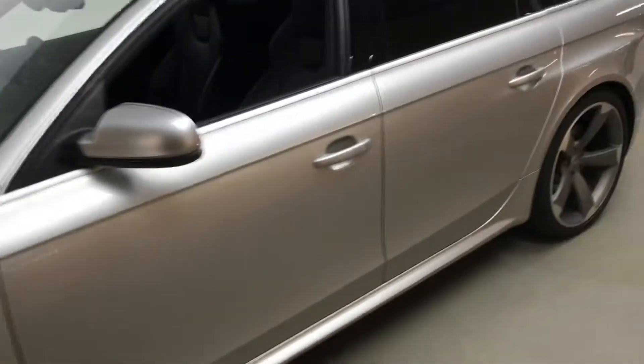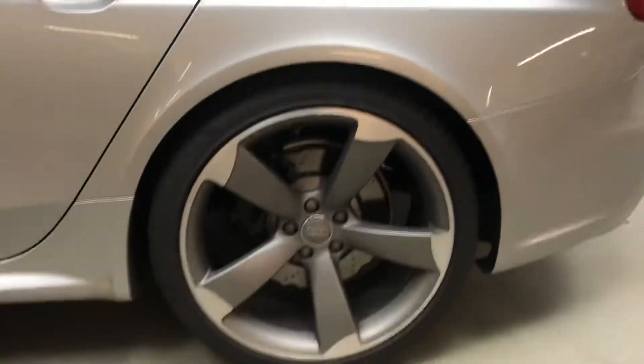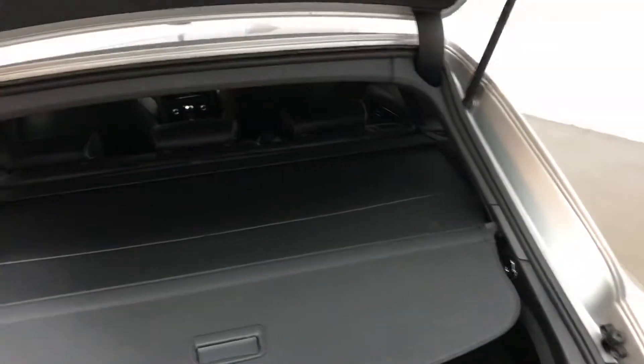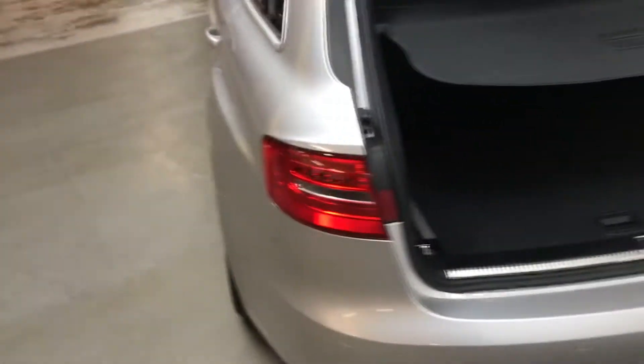All the wheels and tyres are in very good condition, got the sports wheels there. This particular example has over £8,000 worth of extras, that includes the wheels as well. Got hill hold assist, we've got the crystal effect paint, which I think is a very nice colour, quite unique to this car.